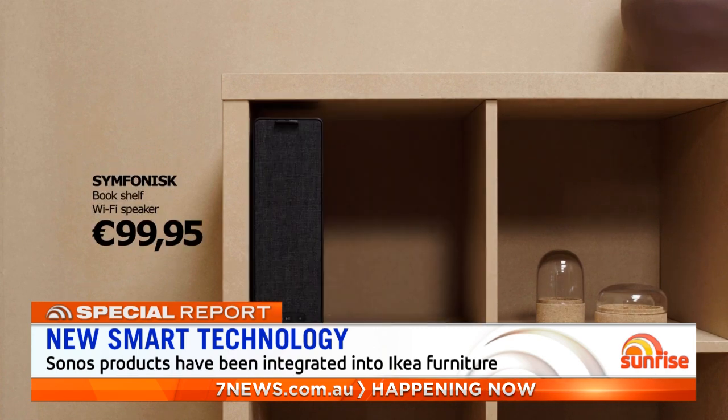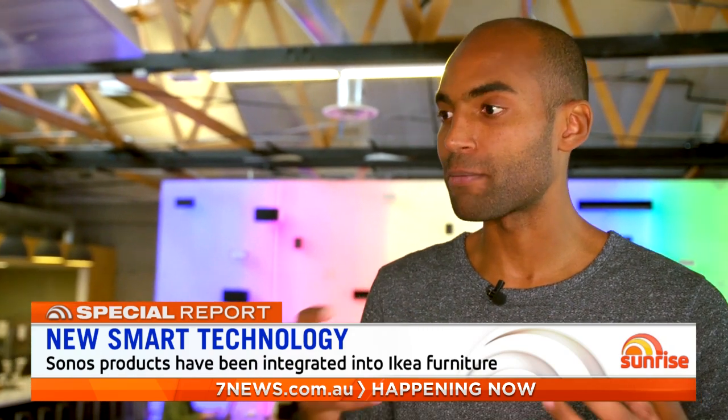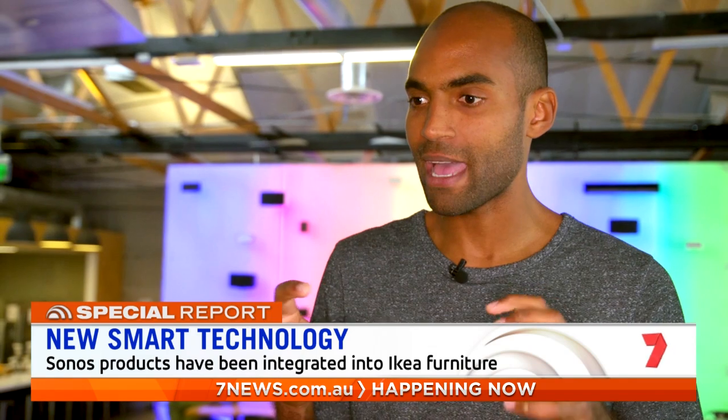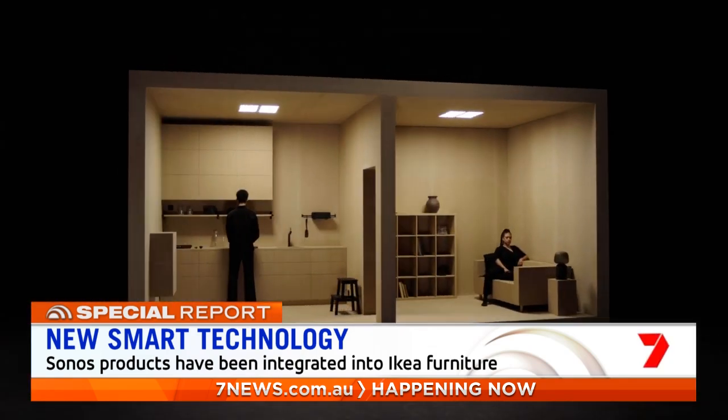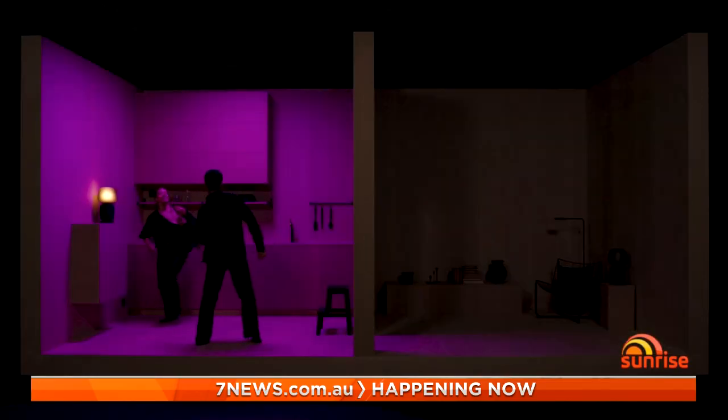The idea is to have less cords and more space. For sound to be part of the design brief for a home environment — how can we decrease clutter, how can we make sound come from more natural spaces in the home? The Symphonisk speakers link to the Sonos app, meaning you can play the same song through multiple rooms in your home.